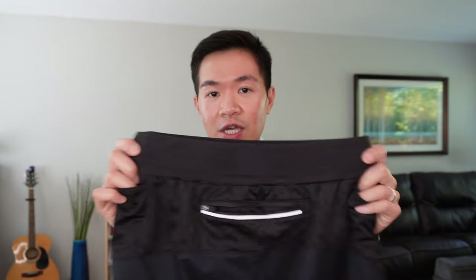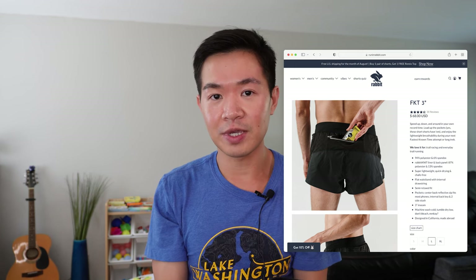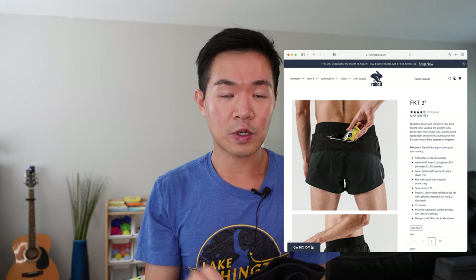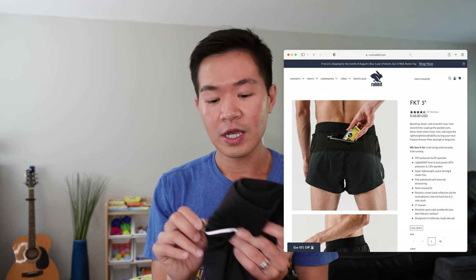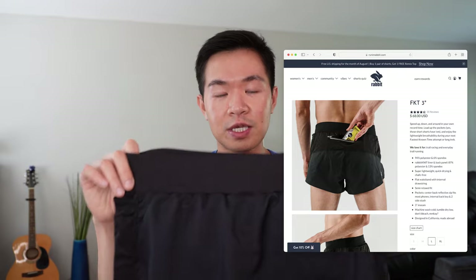If they fix up those couple of things I just mentioned, I feel like this could have great potential. These shorts go for $68 MSRP, and I'll put the description link down below. The way I would use them is probably just for easy runs and recovery runs, and maybe for gym days if I don't have anything with a side pocket, but no hard effort at all.